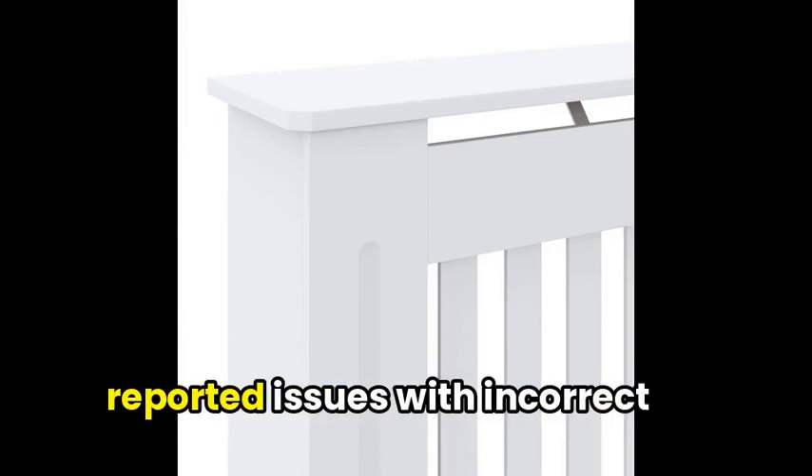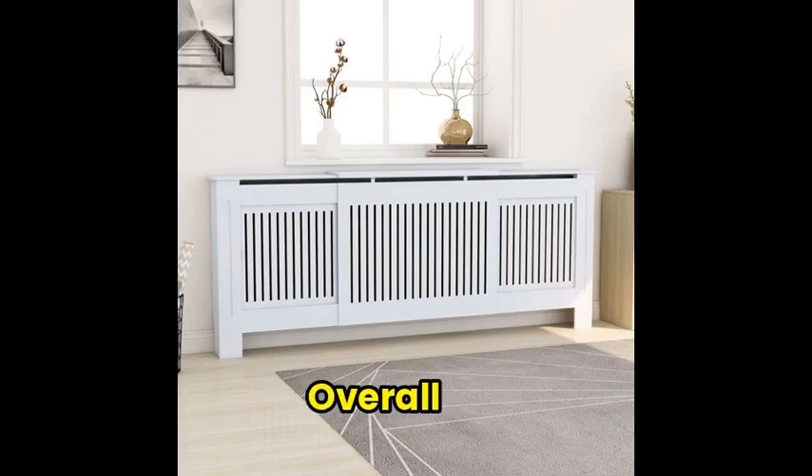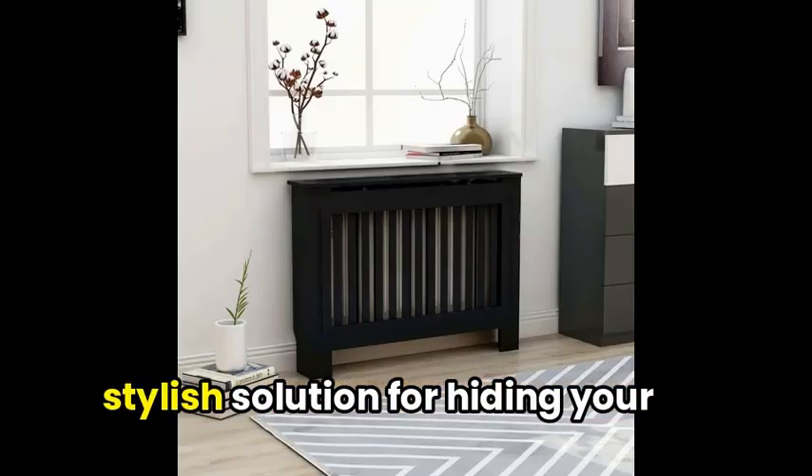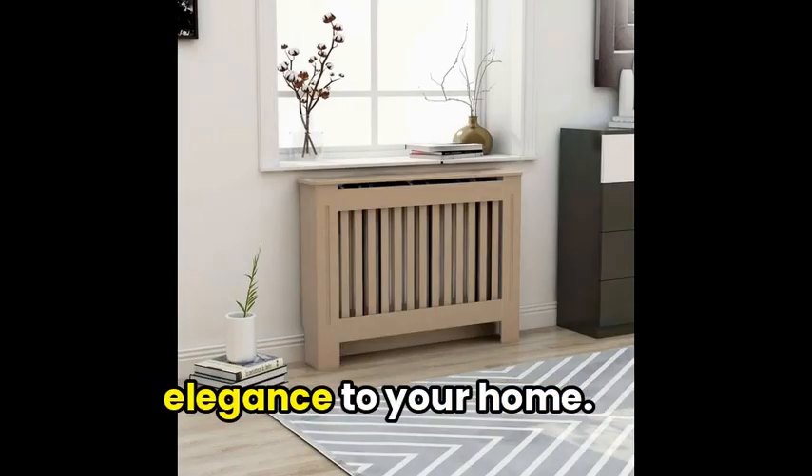However, some users have reported issues with incorrect measurements and missing screws. Overall, the Vidaxil radiator cover is a stylish solution for hiding your radiator and adding a touch of elegance to your home.